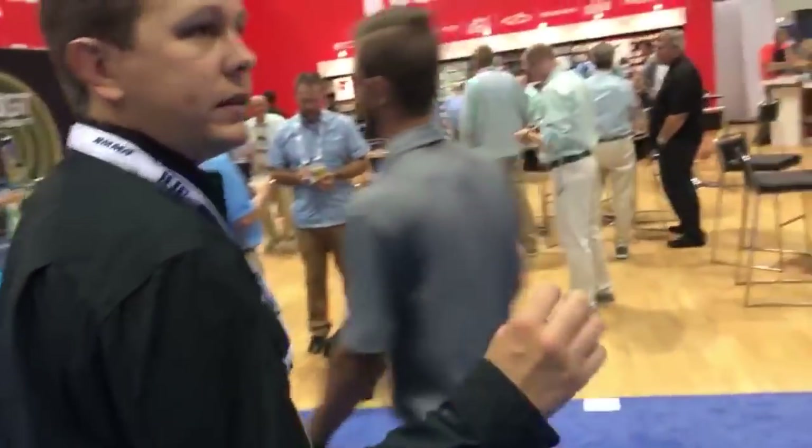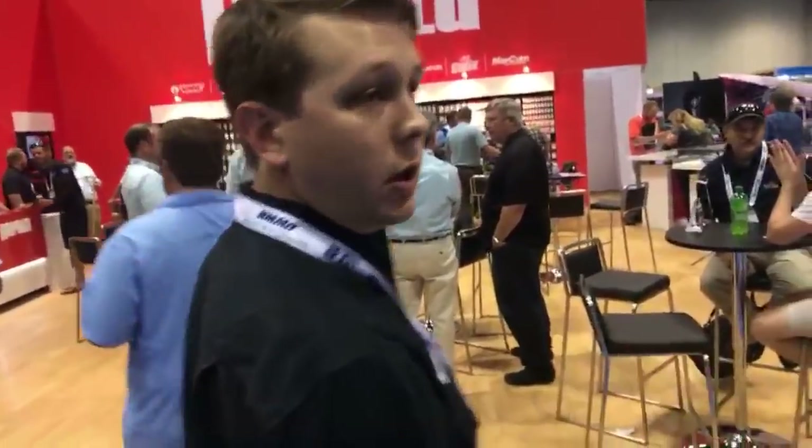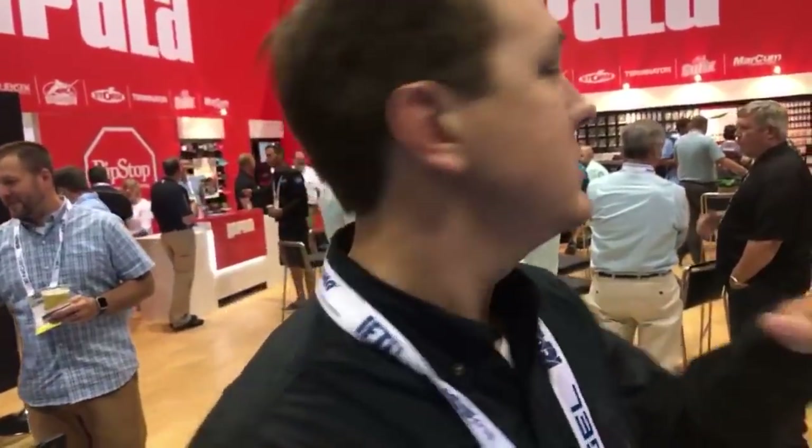One thing we got to see the other day on Bassmaster Live — if you don't watch that, you should — was the Terminator Shutterbait. The Shutterbait is like a vibrating jig style. Not your normal ordinary one, but one that will add to your arsenal. It's not going to replace everything in your tackle box — it's going to be another added aspect. Dave LaFever was throwing it on Bassmaster Live and we got to see it in action.